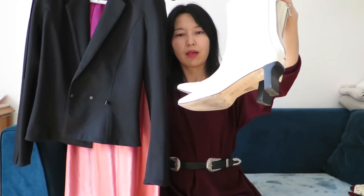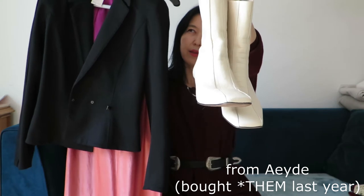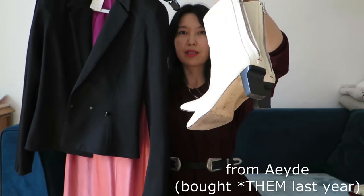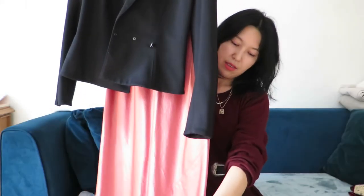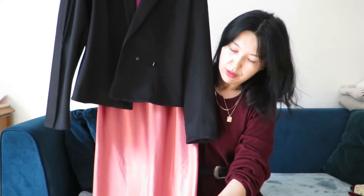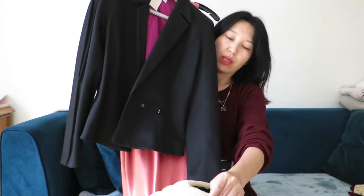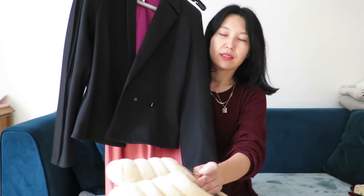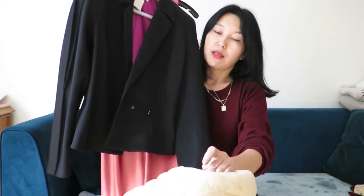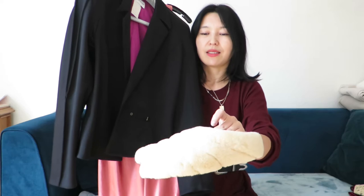I'm planning to wear the Mugler jacket with dresses — for example, a Mugler Malaysia dress — and also with these white boots, which are secondhand, bought from Mr. Collective last year as a Christmas gift for myself. I'd like to style it all with my Proenza Schouler sandals.